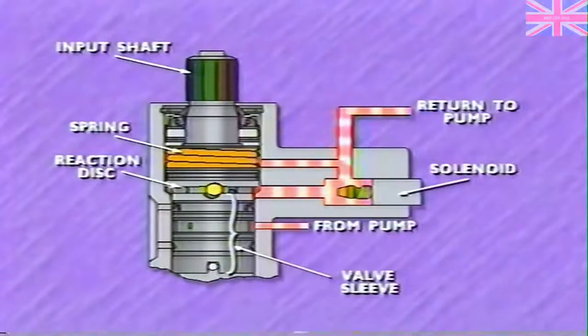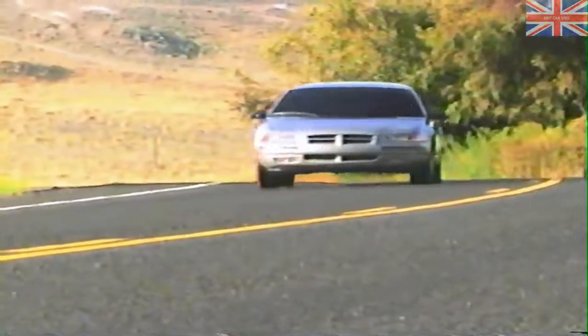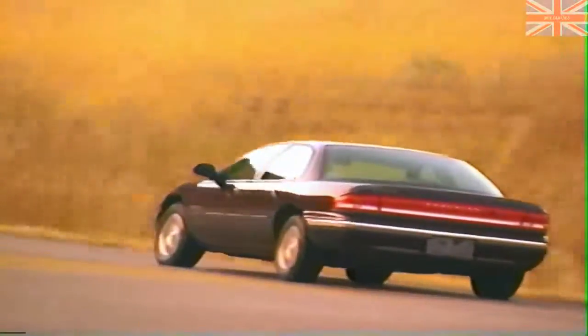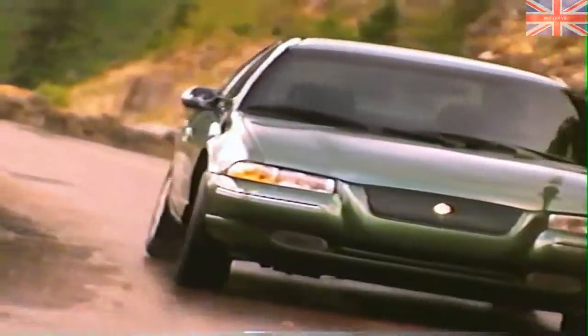At medium to high speeds, the control module positions the solenoid to reduce restriction to flow. The lower back pressure allows the spring to exert more force on the reaction disk as well as on the ball bearings. As a result, in order to turn, the input shaft must force the balls up in their channels and force the reaction disk up against spring force, increasing steering effort. By reducing back pressure, the control module provides a gradual reduction in assist between 25 and 60 miles per hour, with minimum assist at speeds of 60 miles per hour or above — about the same steering assist as with the conventional power steering systems used on JA and LH vehicles.